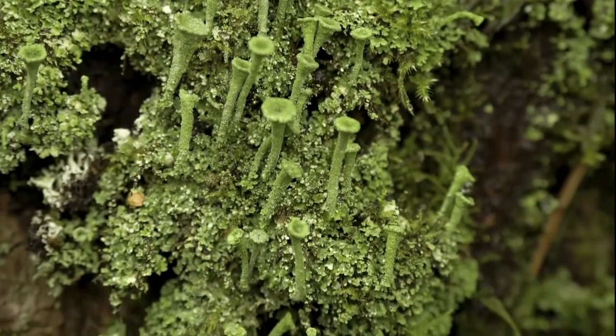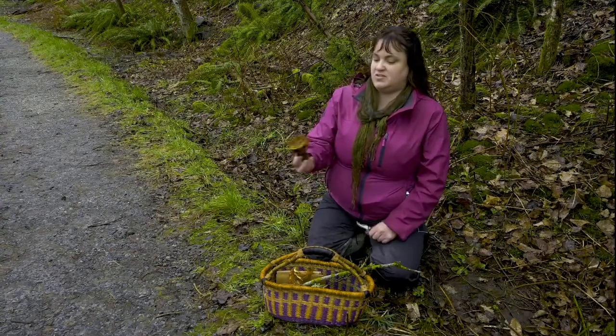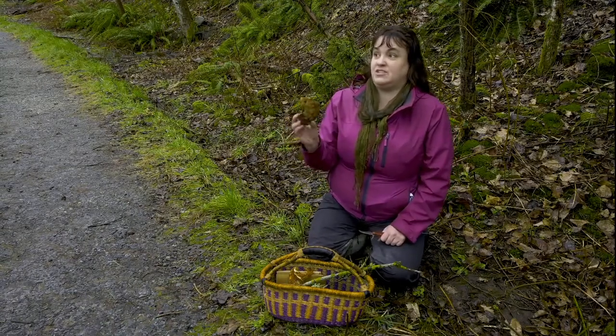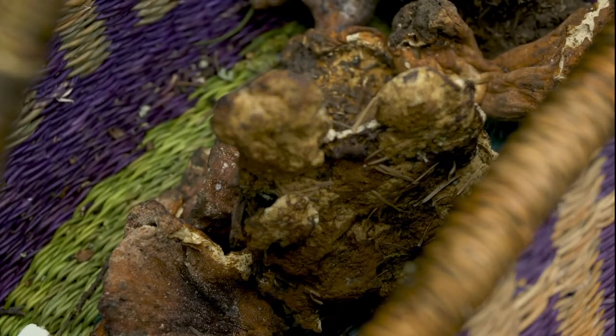We have lots of different kinds of dye mushrooms in our forests around Vancouver. This is one you'll see quite often — it's called Dyer's Polypore, or Phaeolus schweinitzii. You can get about 30 different shades and colors from it. It's a great, very concentrated mushroom for dyeing.